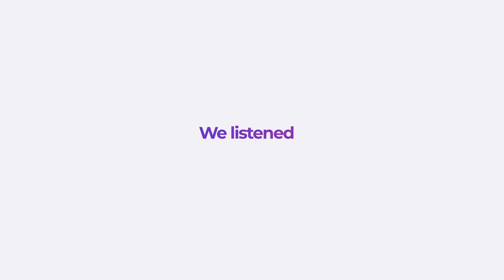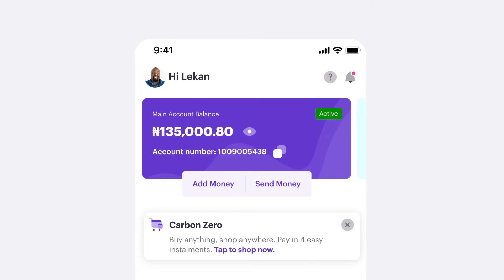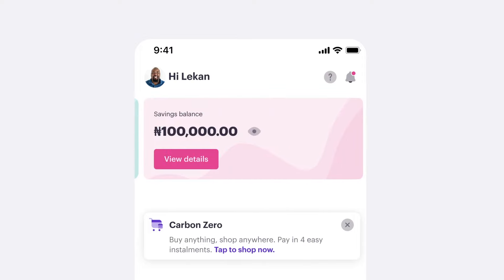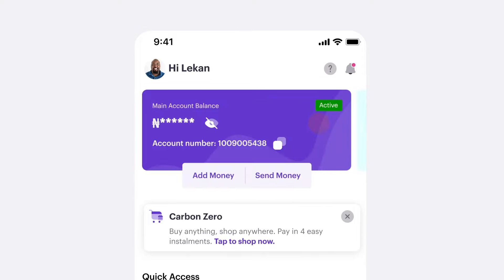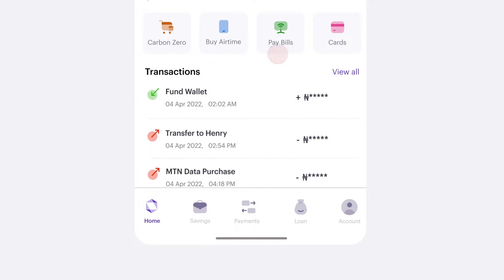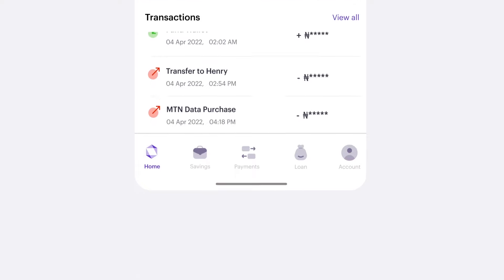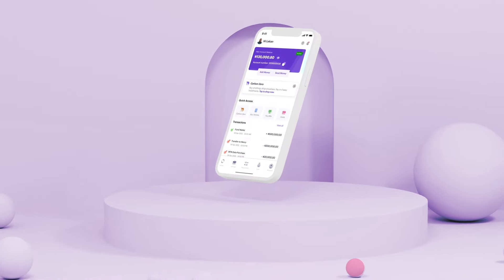We listened, and now you can control what people see and don't see on the app. You can now hide your savings and your loan balance on the app. When you hide your account balance, all your transaction figures are also hidden — because honestly, who else needs all that information?